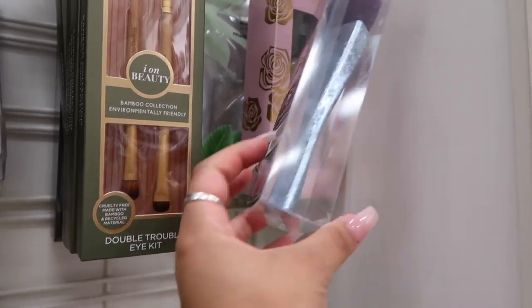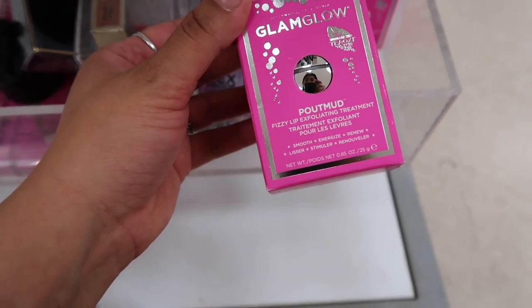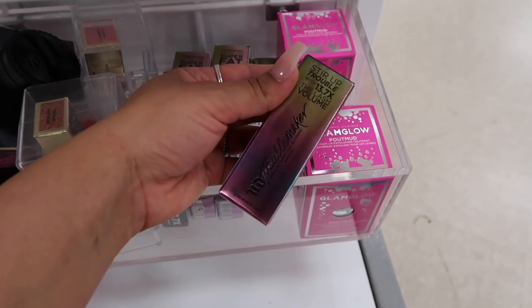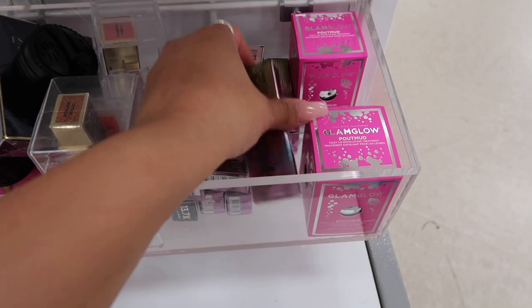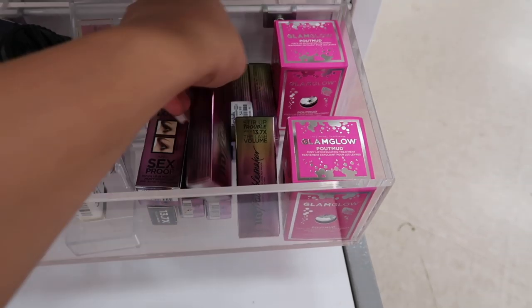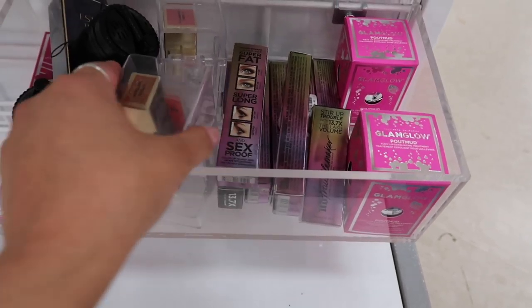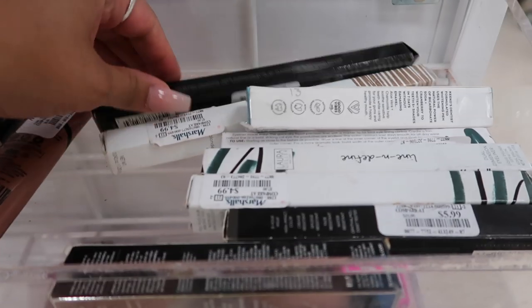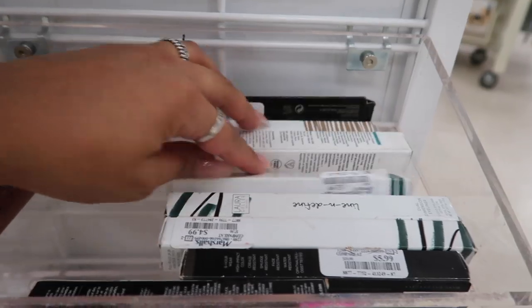There are double trouble eye kit sets for $4, Real Techniques Brush Crush for powder for $6. I also found GlamGlow Busy Lip exfoliating treatments for $15, Urban Decay Troublemaker mascara — the mini for $5 and the full size for $10 — and some Two Faced Tutti Frutti collection items.